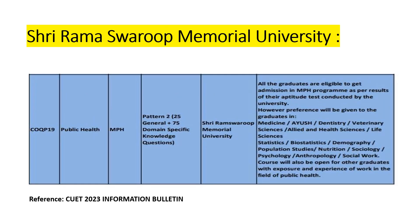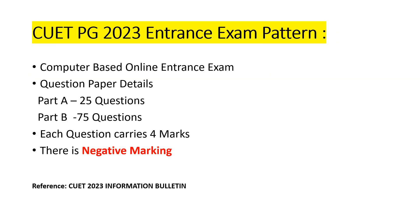For Shri Ram Swaroop Memorial University, a private university, you just need to be a graduate in any discipline. However, preference will be given to graduates in medicine, AYUSH, dentistry, veterinary sciences, allied health sciences, life sciences, statistics, biostatistics, demography, population studies, nutrition, sociology, psychology, anthropology, and social work. The course is also open to other graduates with exposure and experience in the field of public health.